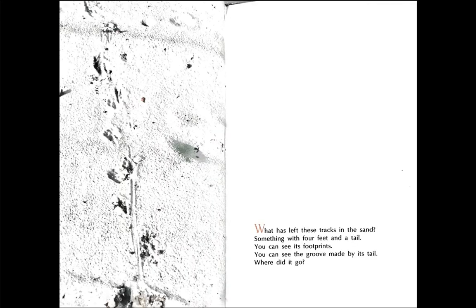What has left these tracks in the sand? Something with four feet and a tail. You can see its footprints. You can see the groove made by its tail. Where did it go?